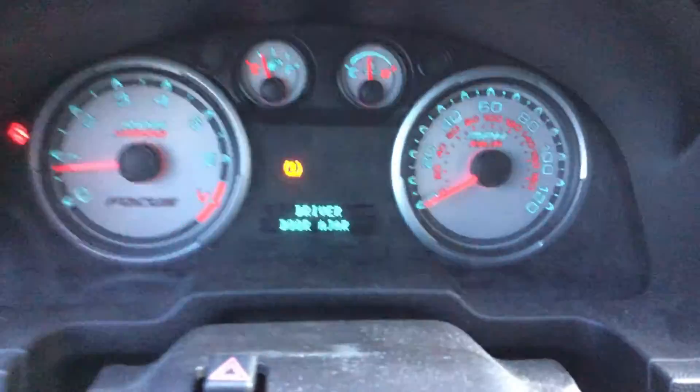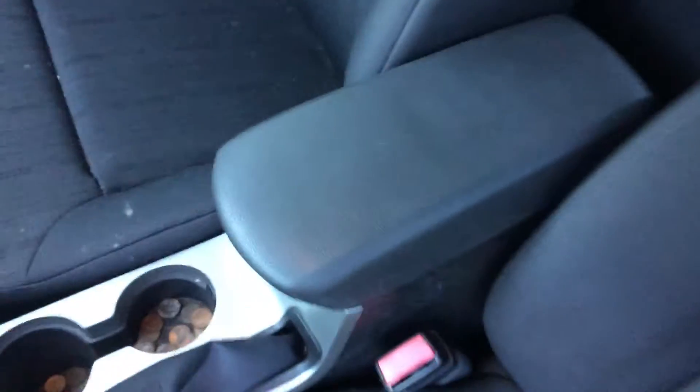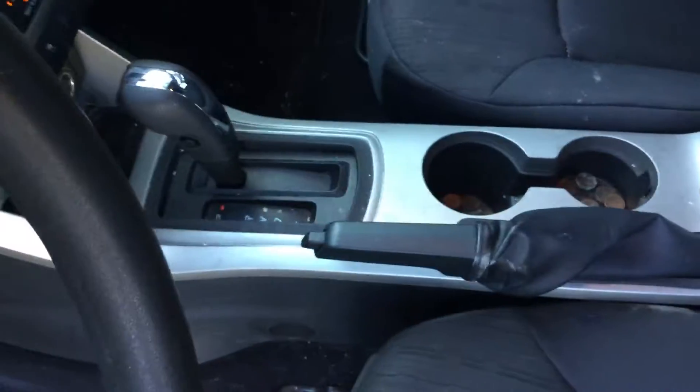All the gauges appear to be working. The AC is blowing ice cold — very cold. Here's the driver's seat, looks good. The center console is not cracked and looks good.